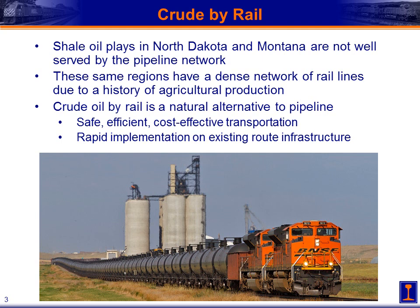Many of you are aware that crude oil transportation by rail has become a major issue and topic of interest in recent years. You may wonder why we have to ship crude oil by rail. The fact is that many of the shale oil plays in North Dakota and Montana that have recently been developed over the past decade are not very well served by the existing pipeline network. But these same regions do have a dense network of rail lines, mainly due to a history of agricultural production and transportation of those agricultural products by rail. For these regions, crude oil by rail is a very natural alternative to pipelines — it's safe, efficient, and cost effective on existing route infrastructure.